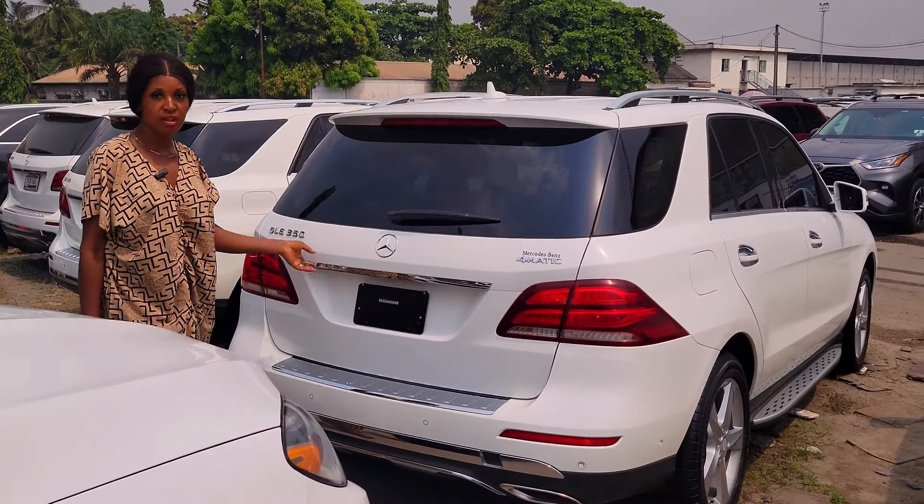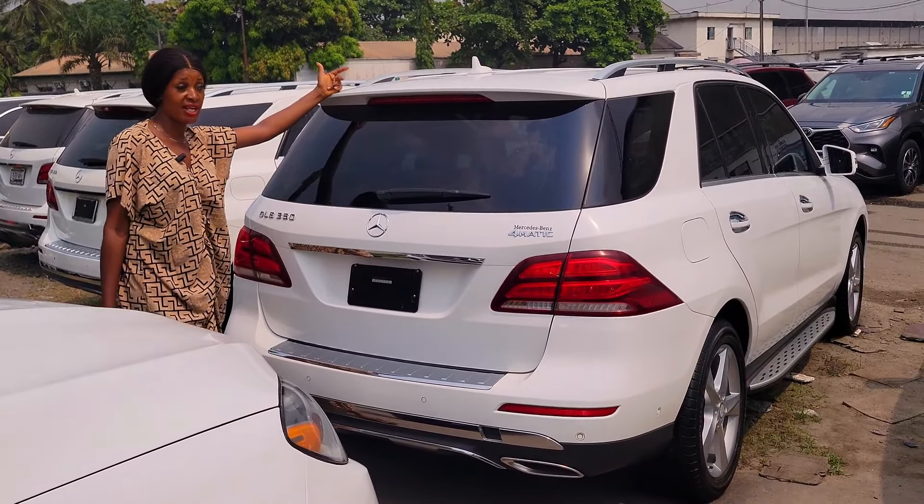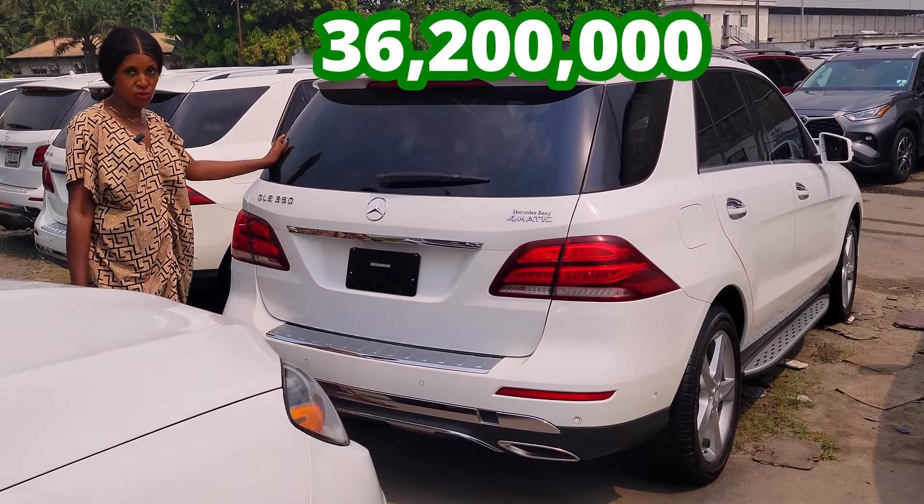GLE 350 4MATIC, 2016 model. It's available in different colors: white, black, grey. Just come and make your choice. The price is 36 million two. Slightly negotiable.